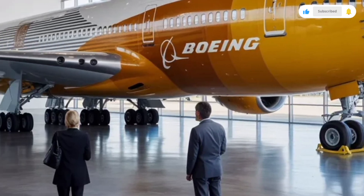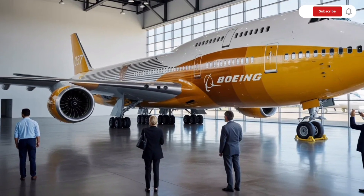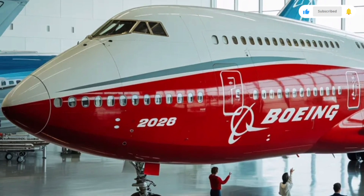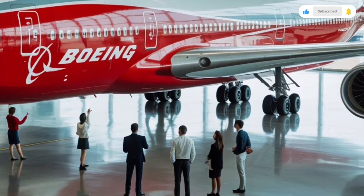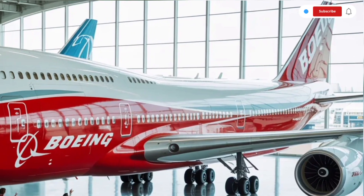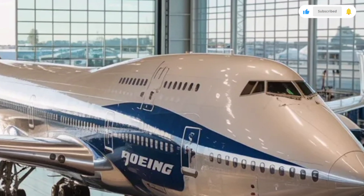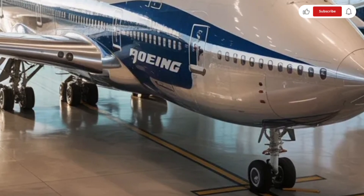In-flight entertainment systems on the 2026 Boeing 747 are modern and user-friendly. Passengers can enjoy personal screens with movies, TV shows, music, and real-time flight information. Many aircraft are also equipped with onboard Wi-Fi, allowing passengers to stay connected even while flying across oceans. The cabin crew has ample space to move efficiently, ensuring better service throughout the flight. Overall, the interior of the Boeing 747 still delivers a premium long-haul experience that many travelers appreciate.